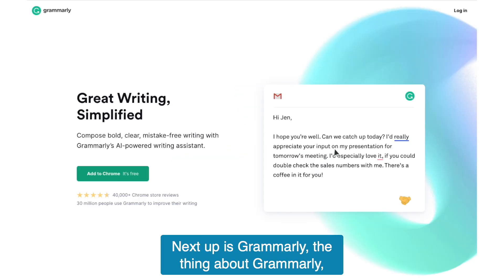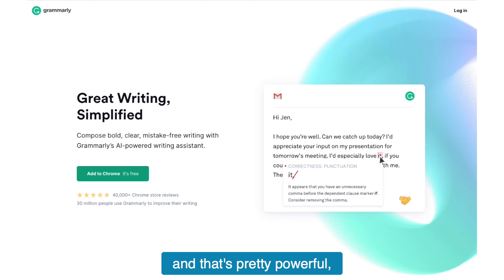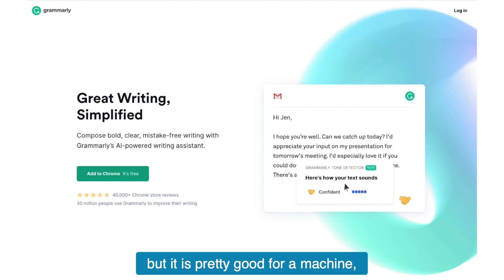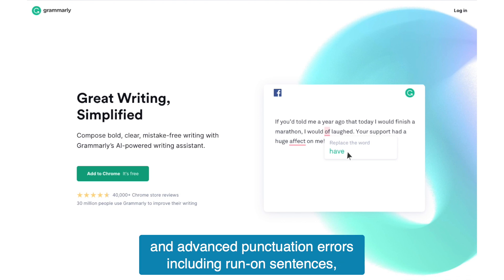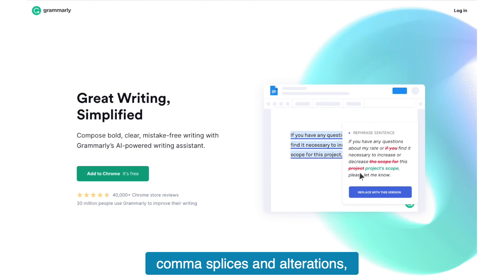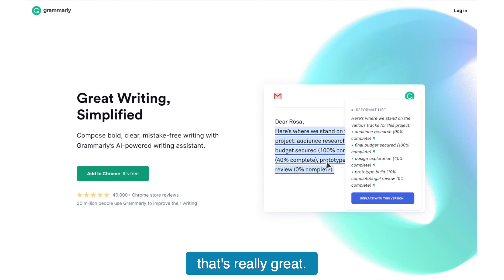Next up is Grammarly. Grammarly is going to keep your writing mistake-free, and that's pretty powerful. Now, it's not as good as human editors, of course, but it is pretty good for a machine. Grammarly has been helping people avoid errors since 2009. The app can detect both basic and advanced punctuation errors, including run-on sentences, spelling mistakes, fragments, comma splices, and alterations. It can also scan your entire document for any instances of plagiarism.